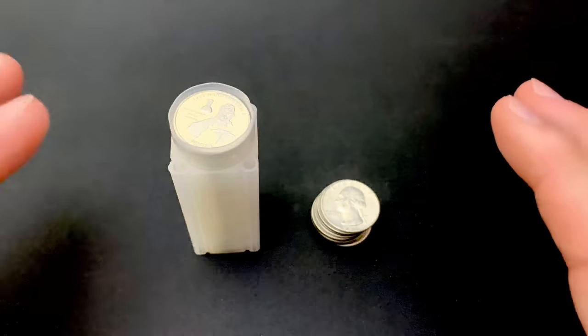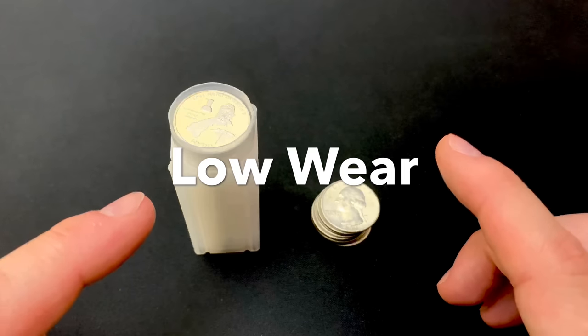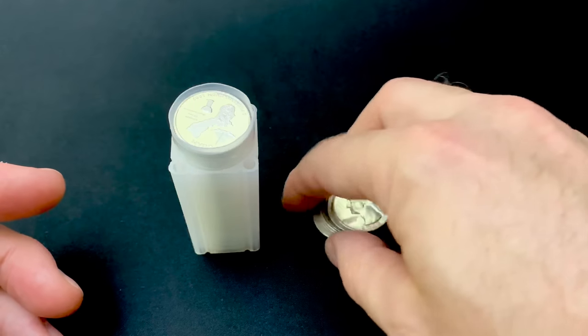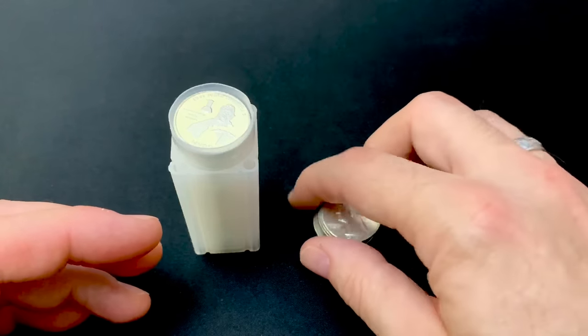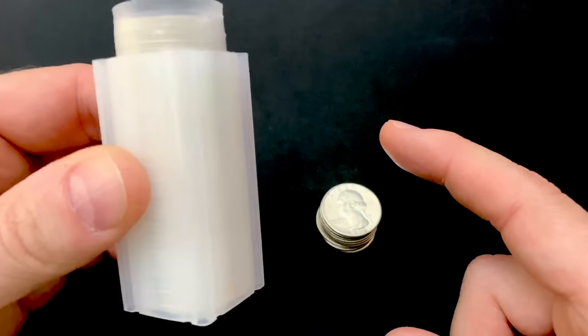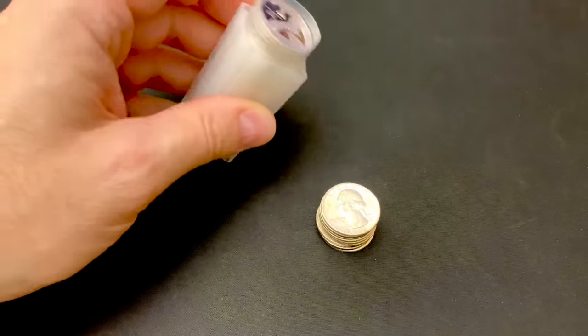The third thing is you want low wear. The more wear you get, the less silver you have. When I was at Tim's recently, I was thinking about getting more constitutional silver, but I spied a couple of tubes. What are these, you might be asking? Let me show you.